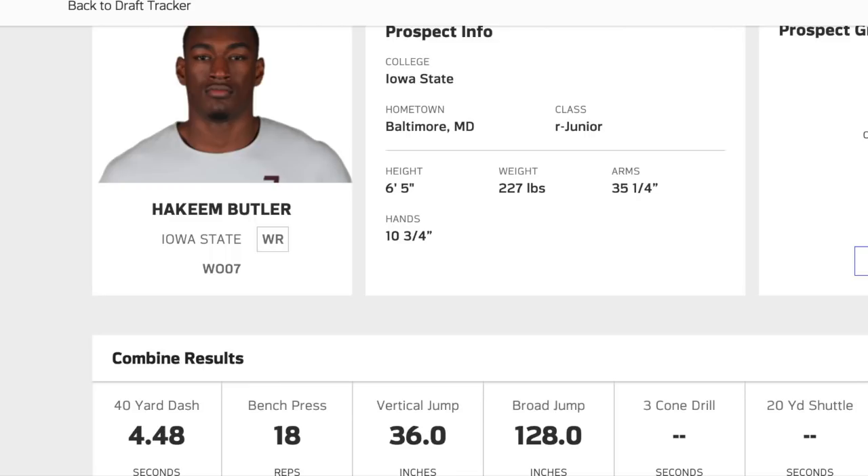Ladies and gentlemen of the Ravens flock and NFL nation alike, my name is Christopher Linfant of BaltimoreFeather.com and today we're going to review a guy of the upcoming NFL Draft who's been all over my Twitter timeline and a lot of Ravens fans want to see in the purple and black next year. And that is Hakeem Butler, wide receiver, redshirt junior out of Iowa State entering the 2019 NFL Draft. His draft stock is quickly climbing. A lot of people love him as a prospect, and today we're going to break down what I think of him and whether or not the Ravens should draft him.